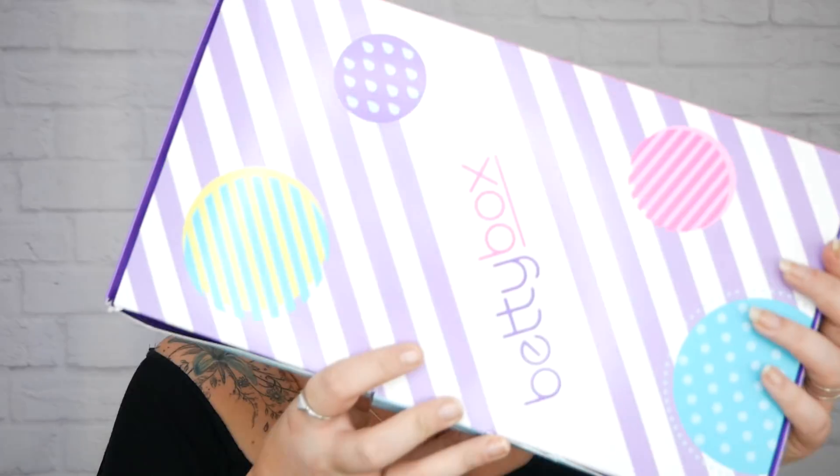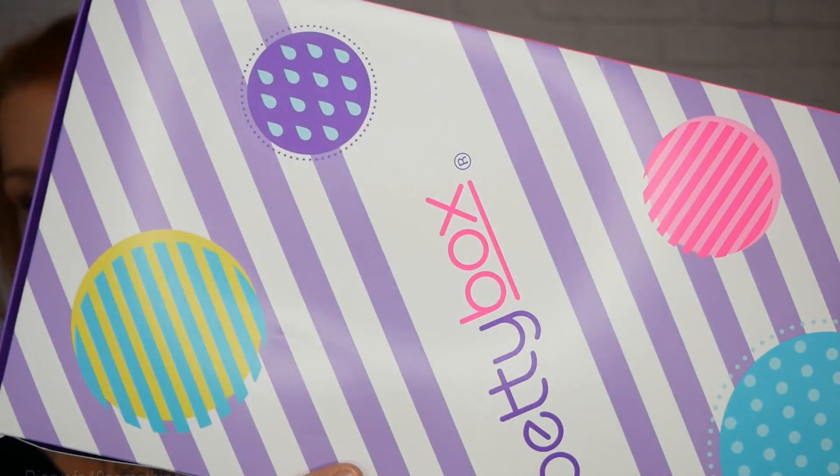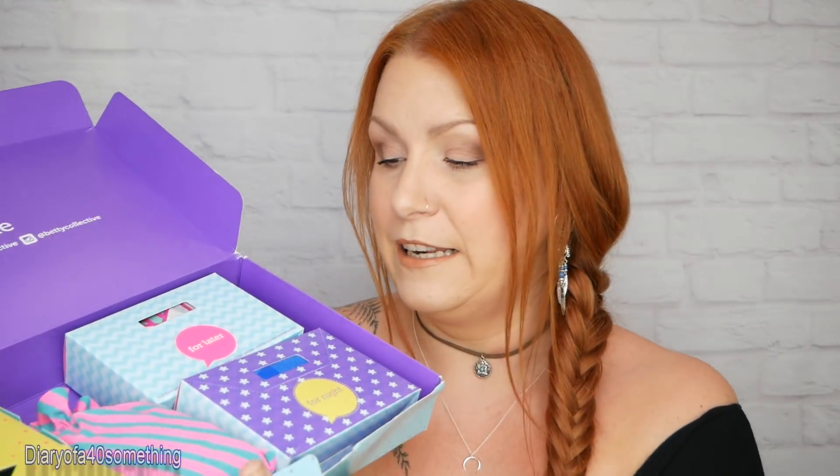Hi, this is another unboxing video and I have got July's edition of Betty Box. This is what the outer packaging looks like. So if you're new to Betty Box, I'll give you a quick look down about what it's all about.